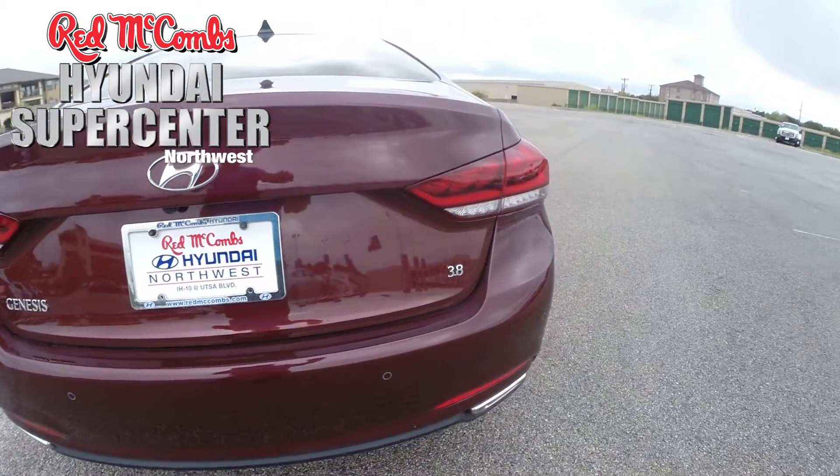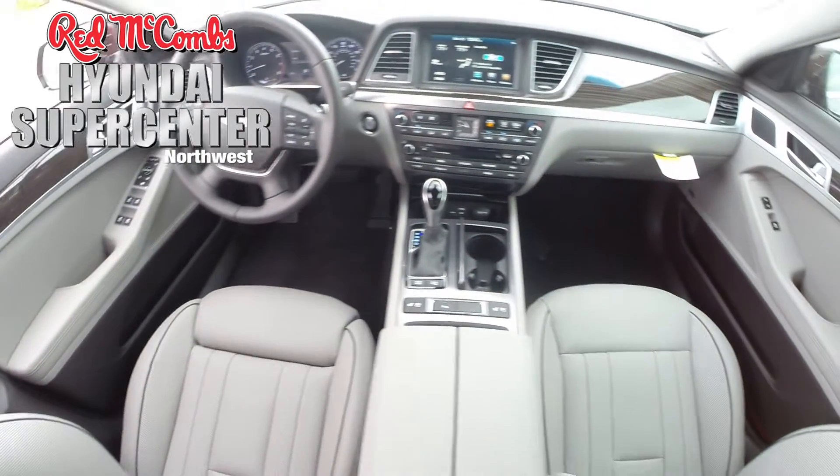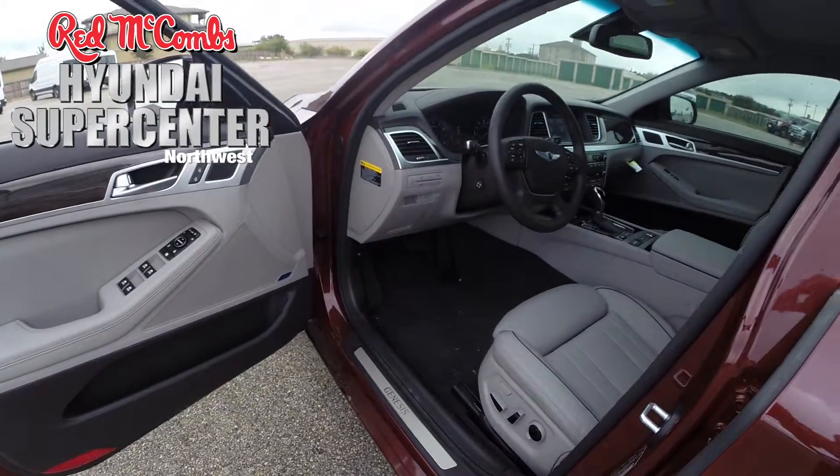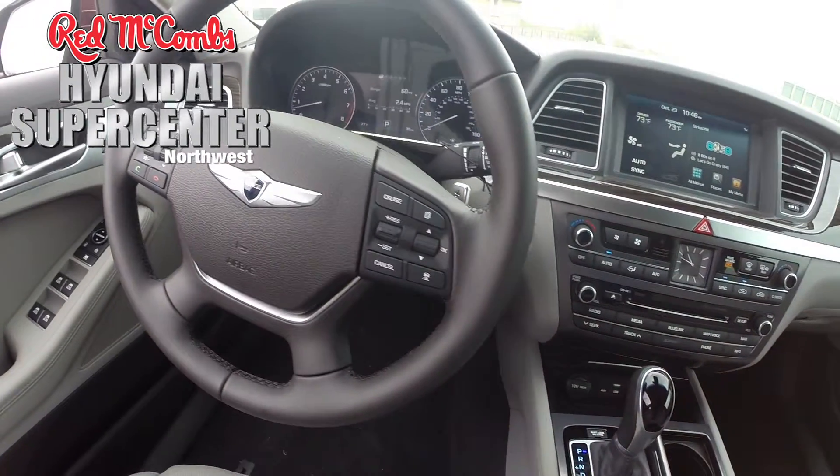It also has a navigation system with a rear view camera and 8-inch display, Bluetooth, and the Hyundai Blue Link telematic system, and much more.